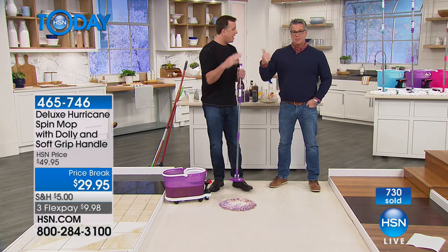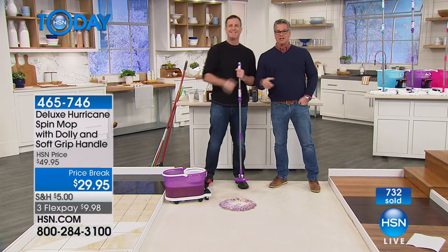And if you already have the spin mop and want to buy extra heads, you can find them at HSN.com.